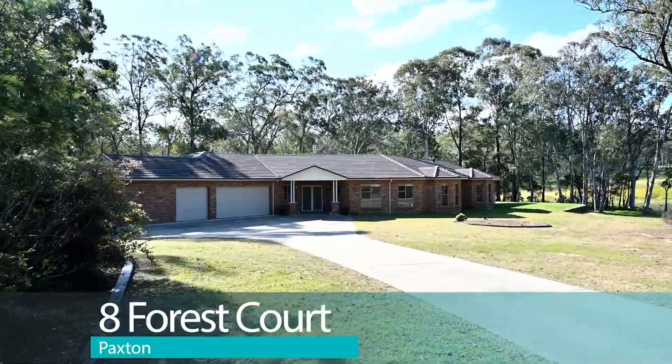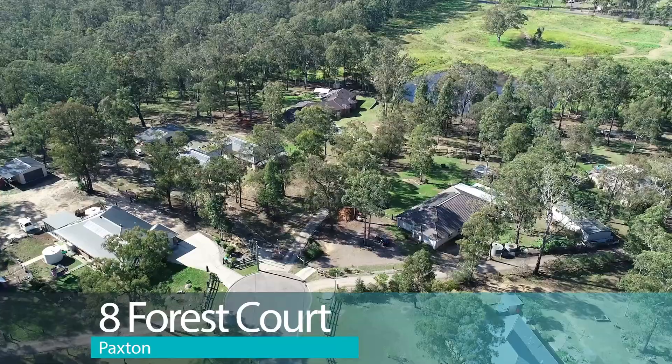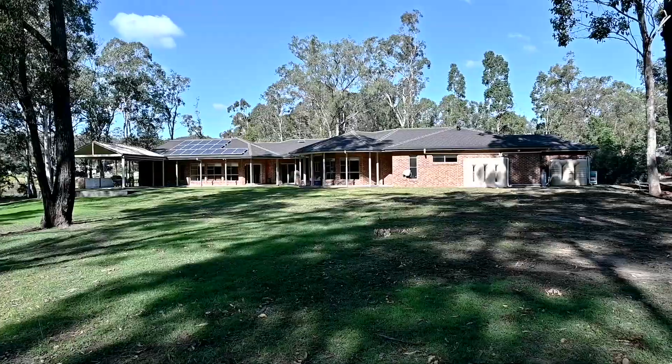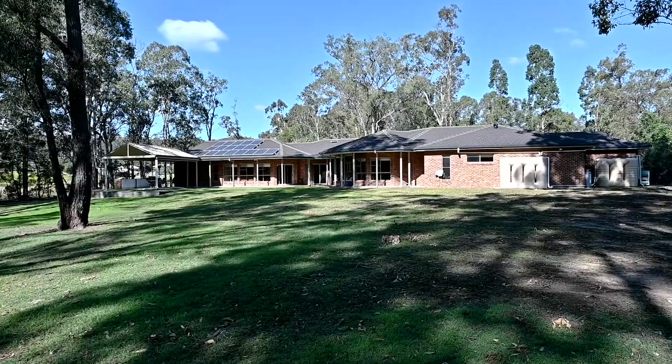Hi, I'm Michael Hurley from Stone Real Estate and it is my absolute pleasure to present to you 8 Forest Court in Paxton. Sitting on over 7,400 square metres, this exceptional lifestyle home truly is one for the discerning buyer. Come through and take a look.